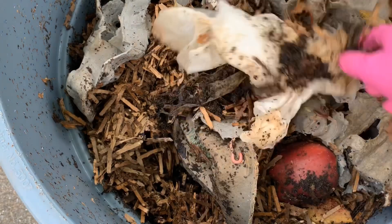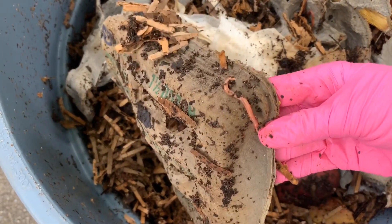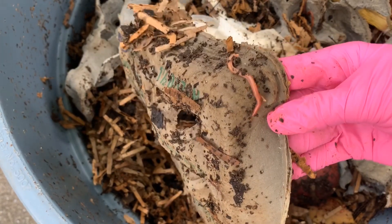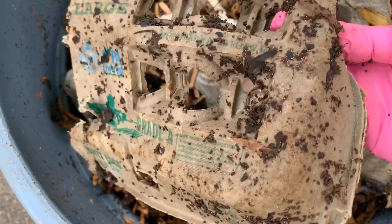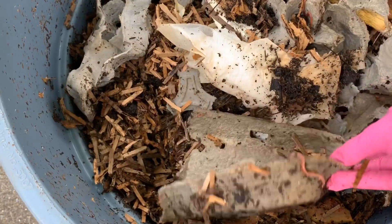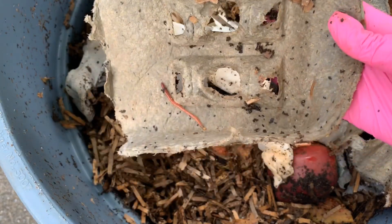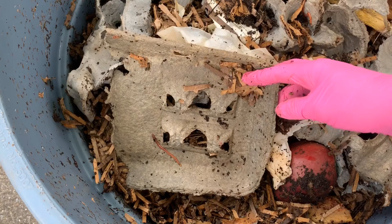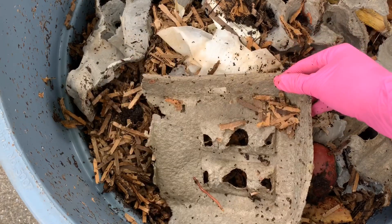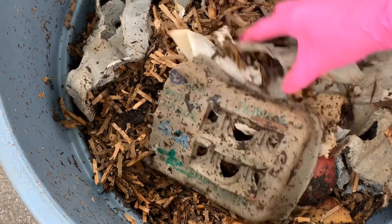The worms seem to be doing fine. I'm not seeing mass escapees or anything like that — they all seem quite healthy actually. There's a good deal of mites and beetles and all sorts of stuff, but that's going to be expected, especially in an outdoor composting system. Not a fan of those guys, but all in all this stuff is looking really good, so just going to dig around a little bit in here and see what type of compost we have.